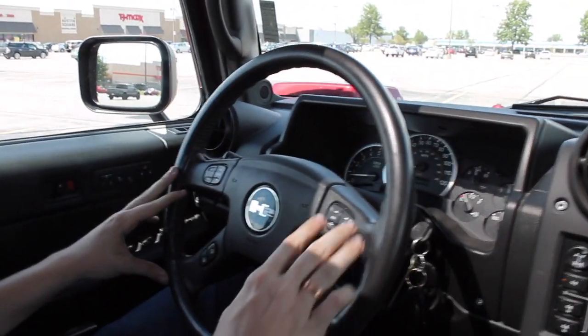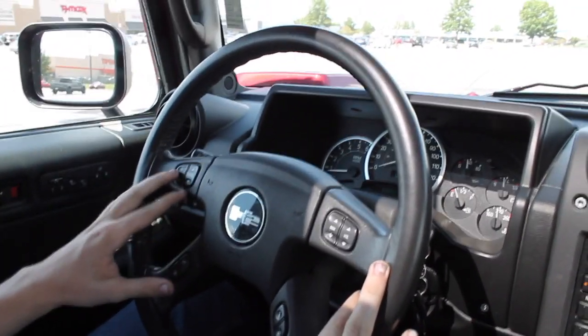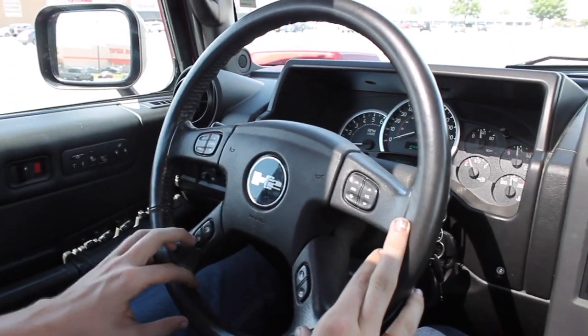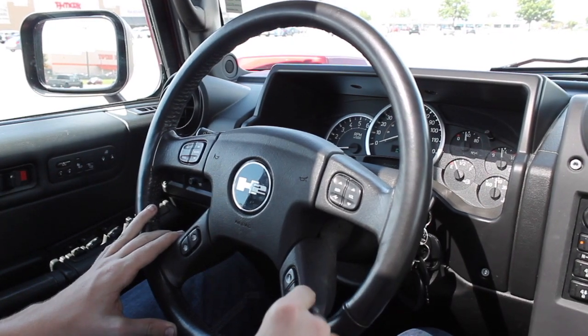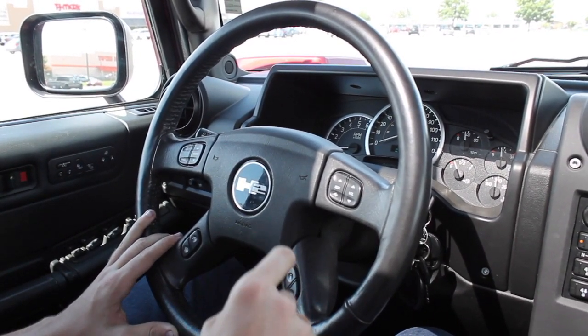On the steering wheel you got your volume controls and your source controls. You have your information over here for your gas and your range — which you're going to need because this thing sucks it down. You got your information display right here and the little back button.